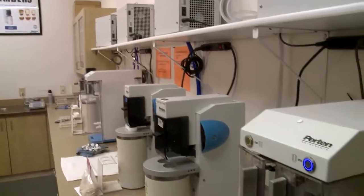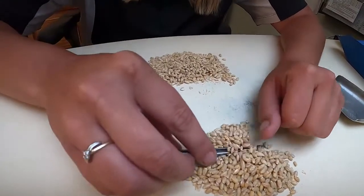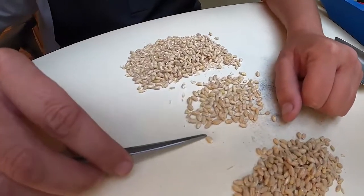The very first process of falling numbers is we actually have pertaining grinder machines. We will take a sample that is representative of about 250 grams of the sample that we actually graded for damage and defects, and we will grind it down to a fine powder.